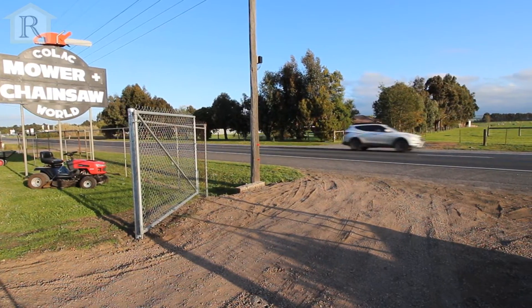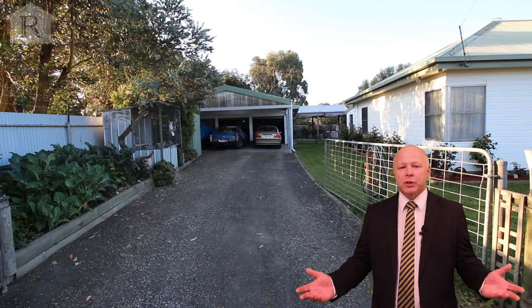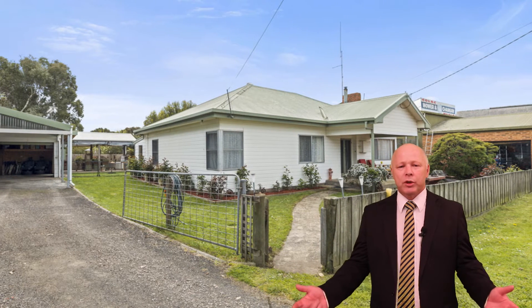It's got great exposure to the busy highway, plenty of off-street parking, and the owners are offering vacant possession. As you can see, this property offers many options for the buyer. For more information you can contact the team at HF Richardson's and we look forward to seeing you at one of the open days.